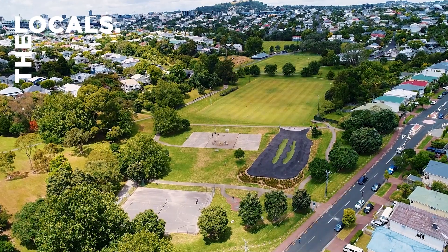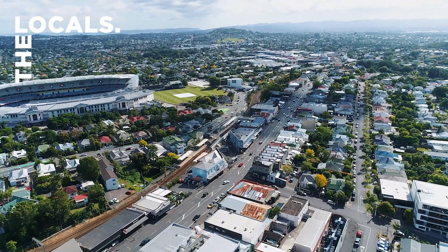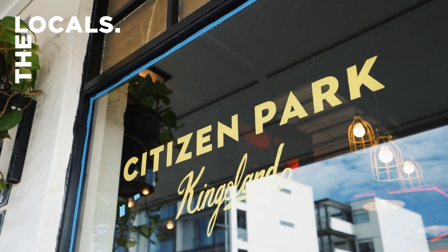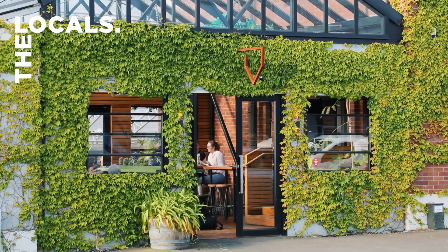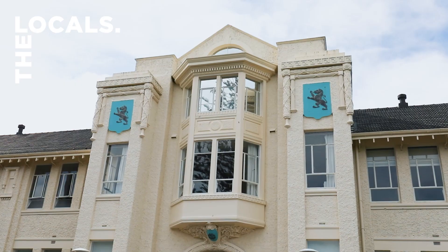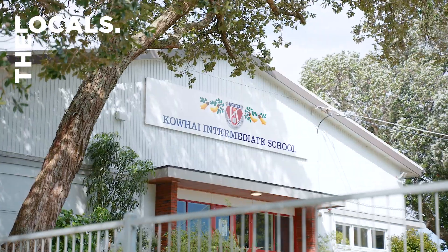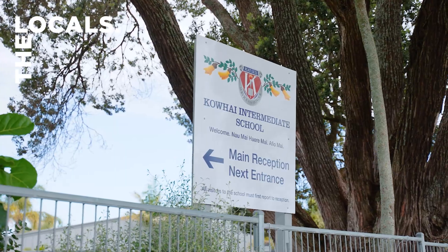Immerse yourself in a dynamic lifestyle with Grey Lynn, Kingsland, and Morningside's vibrant scenes just moments away, from local favourites like Citizen Park and Pocket Bar to the irresistible allure of Crave. Exceptional educational institutions including Mags, Kofi Intermediate, and Western Springs College all enhance the appeal.